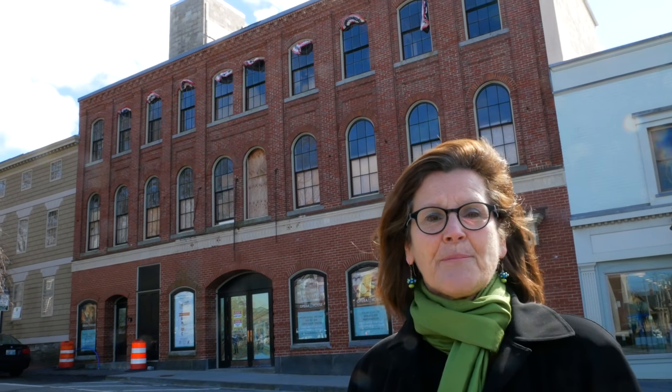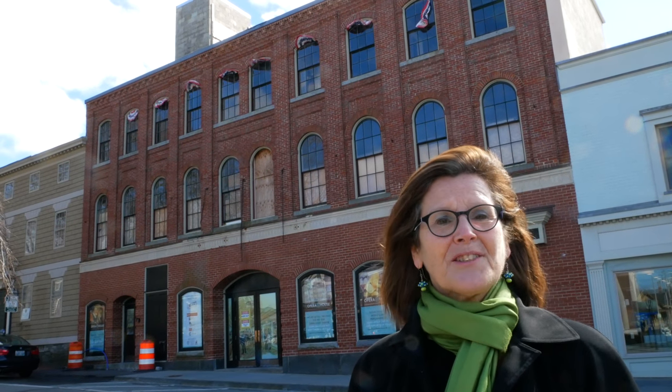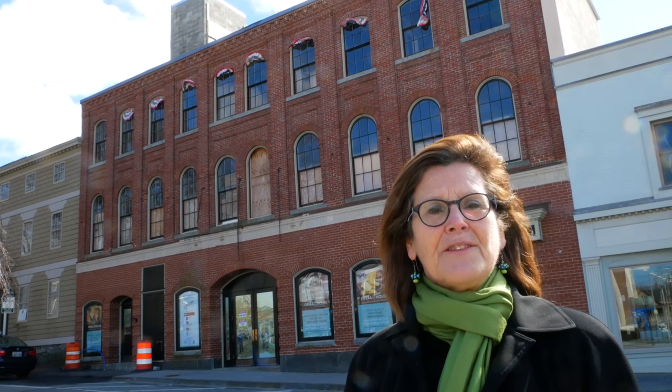Good afternoon and welcome to Newport's historic Washington Square. My name is Liz Drayton and I am patron relations at the Opera House Theatre and Newport Performing Arts Center. I will be your tour guide today as we take a fly-through of the Opera House Theatre in the midst of its fabulous restoration.